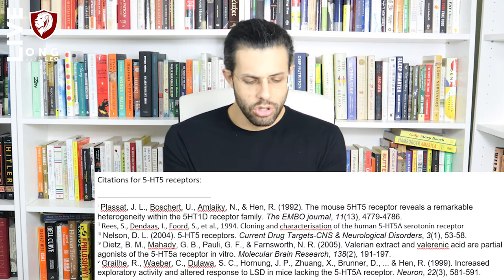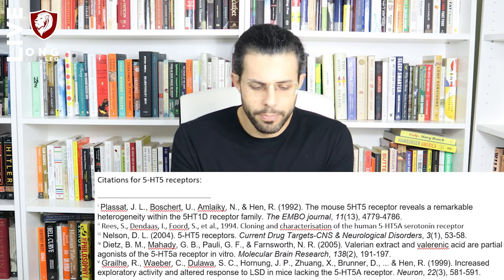The 5-HT5 receptors are the least understood of all. There is a 5-HT5A and a 5-HT5B receptor gene, but in humans the 5-HT5B gene is null — that receptor doesn't actually exist in humans, though it does in rodents, which caused a lot of wasted research historically. Agonism of the 5-HT5A receptor causes increased exploratory behavior, and LSD's agonism of the 5-HT5A receptor is thought to be what increases exploratory behavior in rodents and humans on LSD. This receptor may also be involved in sleep.